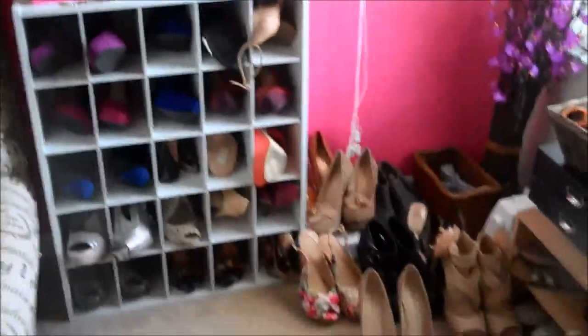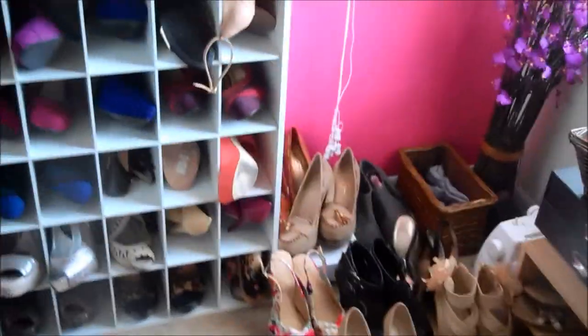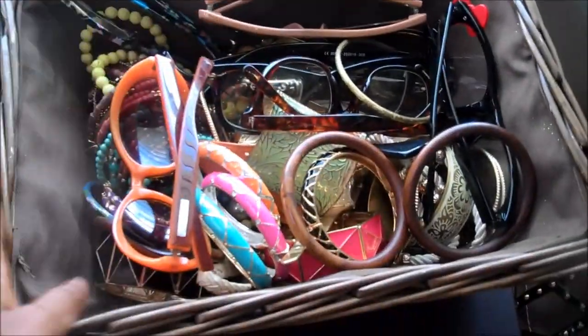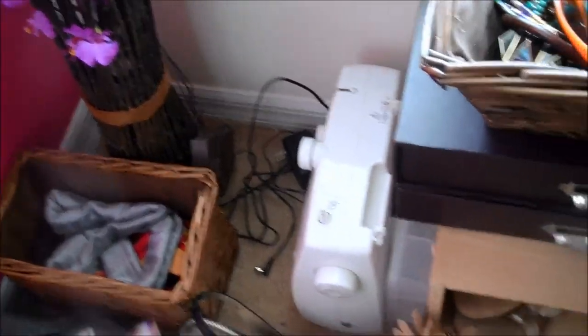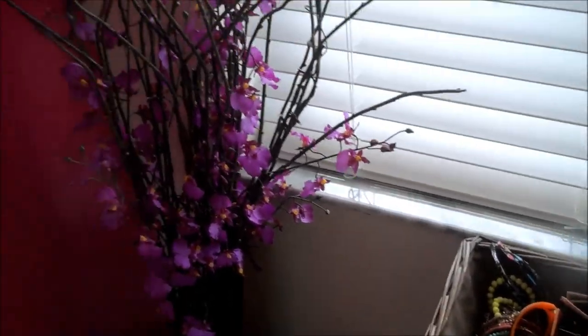As you guys have seen in other videos, I have shoes galore. Right now all of these are shoes I have nowhere to put. Over here I've got more jewelry and more sunglasses — I really love costume jewelry because you can do so much with it. I've also got a sewing machine for a project I was working on, and this tree right here that lights up when plugged in, but right now I don't use it because my cat keeps attacking it.